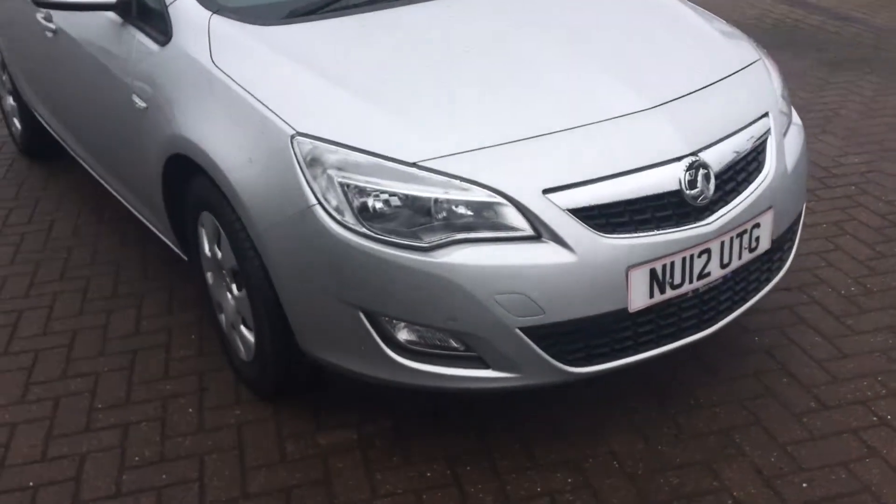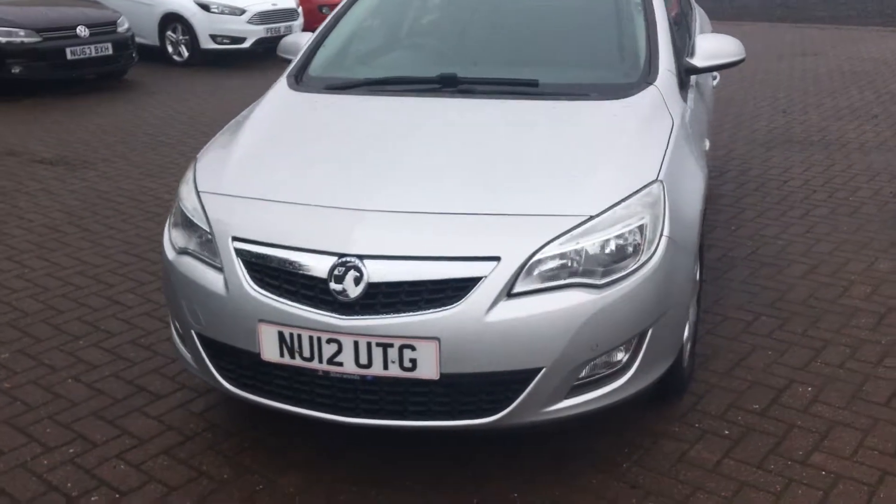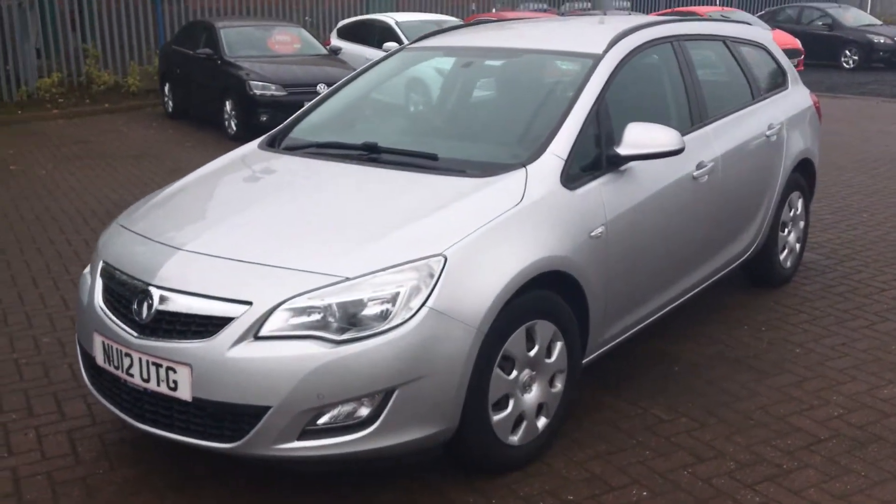Back on the outside, walking around the front you can see the chrome accents on the grille and around the front fog lights. The vehicle comes with a full service history and one owner from new, and it is only £30 for 12 months road tax — an absolute bargain.